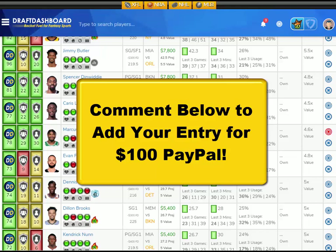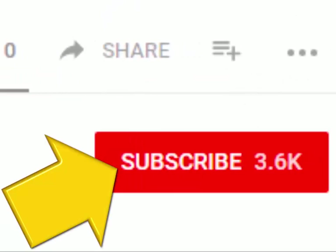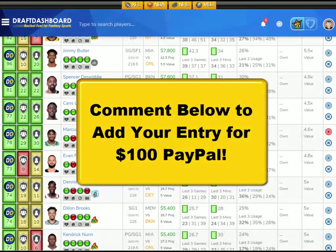We added a new contest for everyone watching. If you want to enter the drawing for $100 PayPal, all you need to do is like this video, hit that subscribe button, and make a quick comment below to be entered into the drawing. We'll reply to a random comment and let you know that you won, then send you $100 PayPal. We pick a new winner every Saturday and announce them in our video, so get your comment in now.